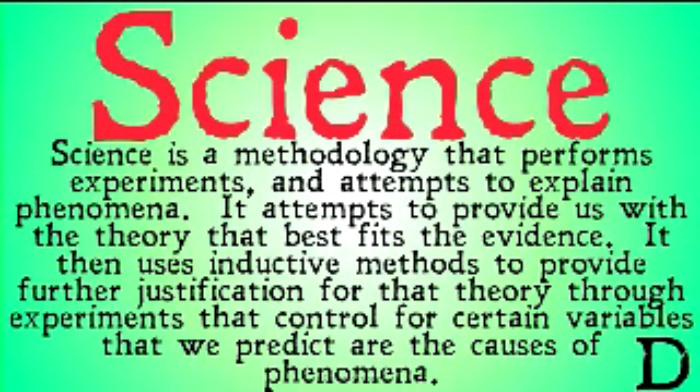Science uses inductive methods to provide further justification or disproof for a theory through experiments that can control for certain variables we predict are the causes of phenomena. Basically, science uses the scientific method and, based on that, gives us theories of best fit for the evidence we have, then attempts to disprove those theories to provide more and more justification for them.